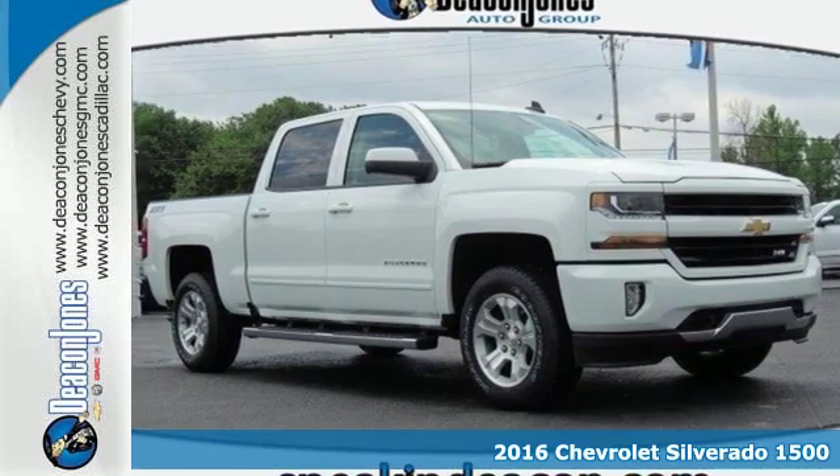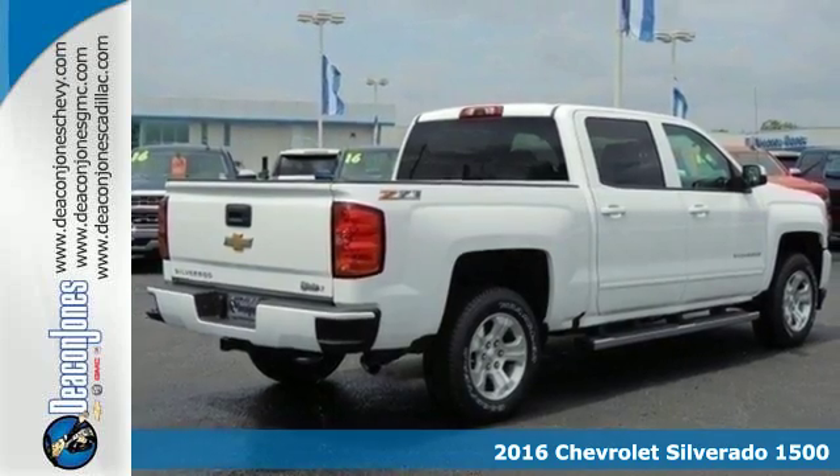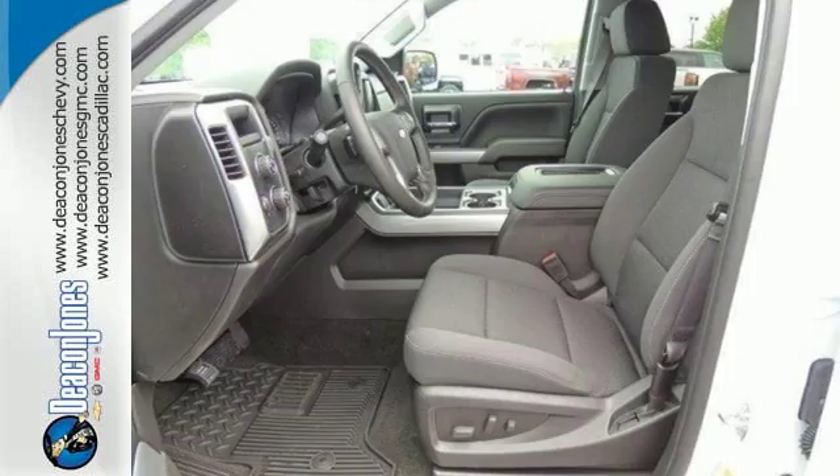It's a 2016 Chevrolet Silverado 1500. Built to keep up with the rugged demands of your day-to-day, this Silverado 1500 is strong, safe, and comfortable.